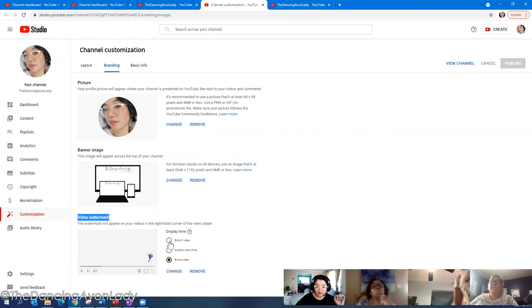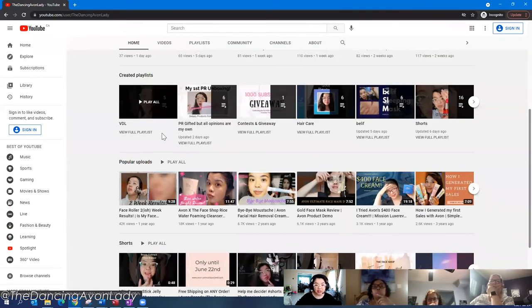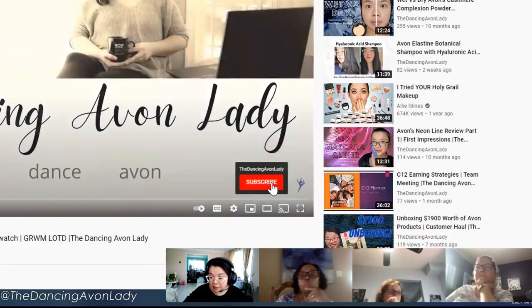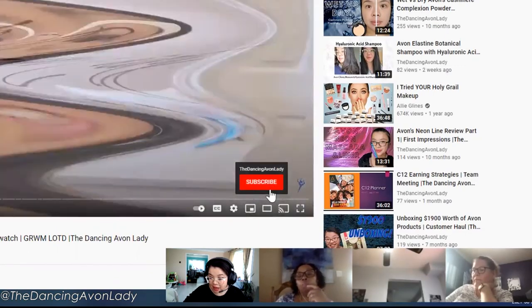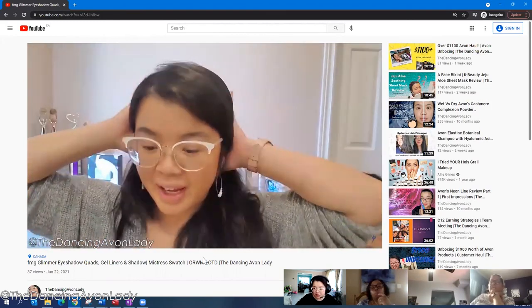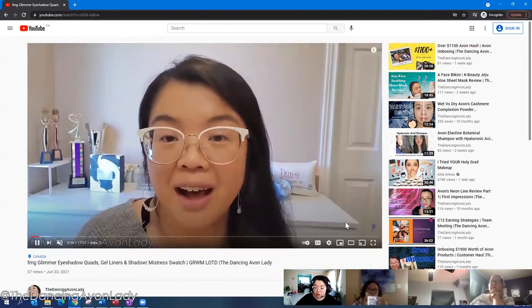You can choose to have the watermark displayed at the end of the video, customize your own start time, or have it display for the entire video. If you open one of my videos, you can see the little logo right there — when viewers click on it, it's an easy prompt for them to just subscribe. After I started doing that, I noticed an increase in my subscriber count because it's right there and people think, 'Oh, I haven't subscribed yet — let me do that.'